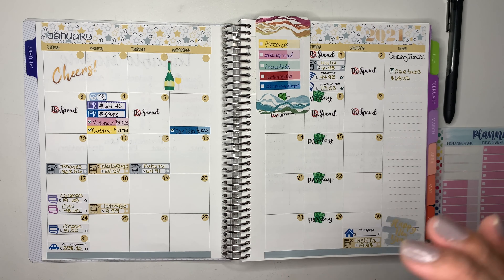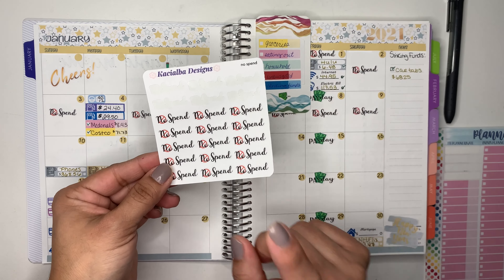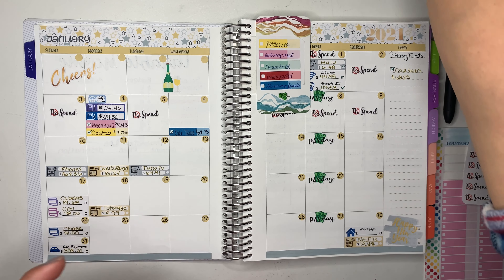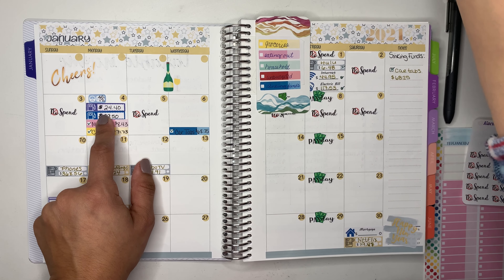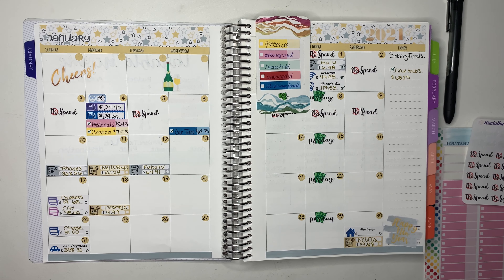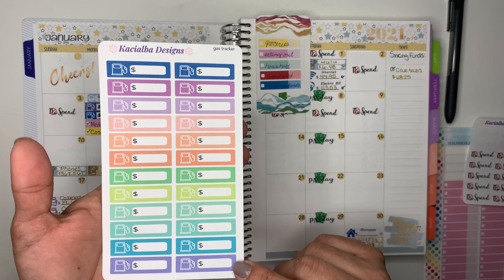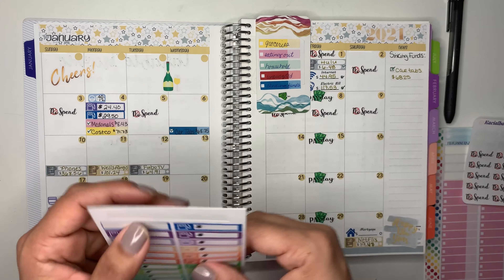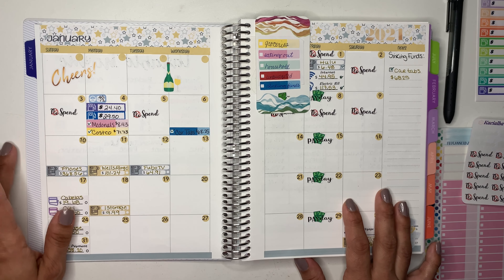I'm also going to be using the no-spend stickers, which are from my Etsy shop — if you guys are interested, make sure to head over and check them out. I'm also going to need the gas tracking stickers, also available in my Etsy shop. I'll show you what they look like. I'm using the very first ones I made since I have these and don't want to throw them away. Let's get started with this week.